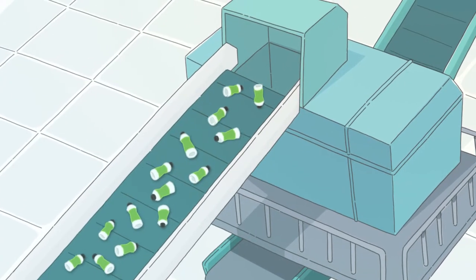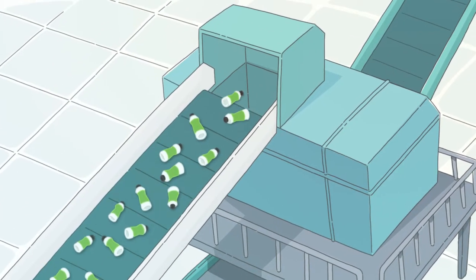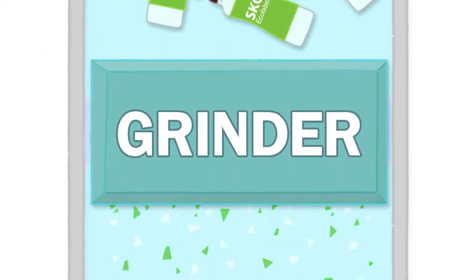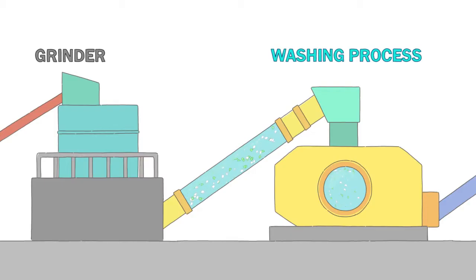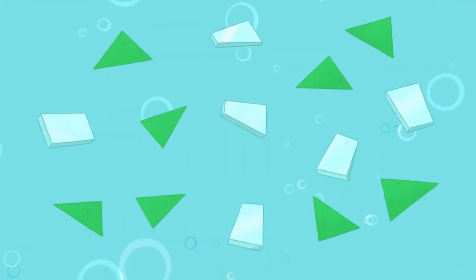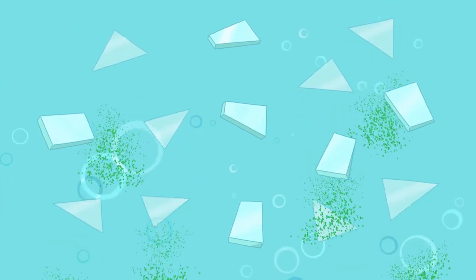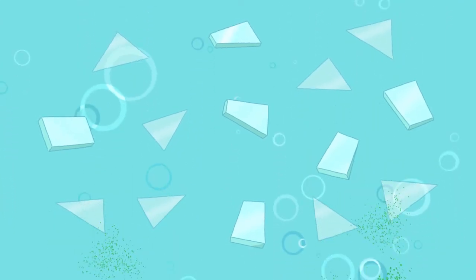Collected PET bottles will go through a grinding and washing process. The bottles get chopped into flakes in grinders. Then they go into the washing process, where ink on SKC Echolabel completely washes away and does not contaminate PET bottle flakes nor wash water, leaving clear label and bottle flakes.